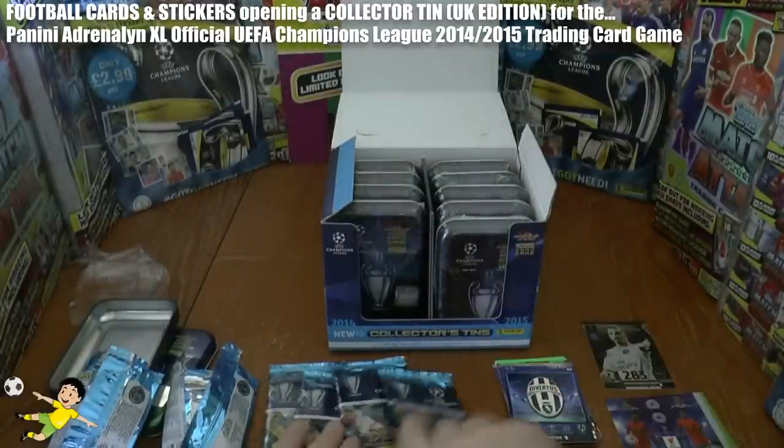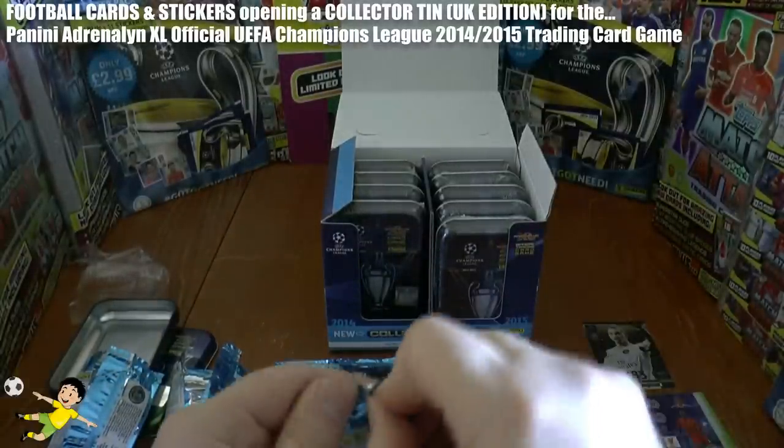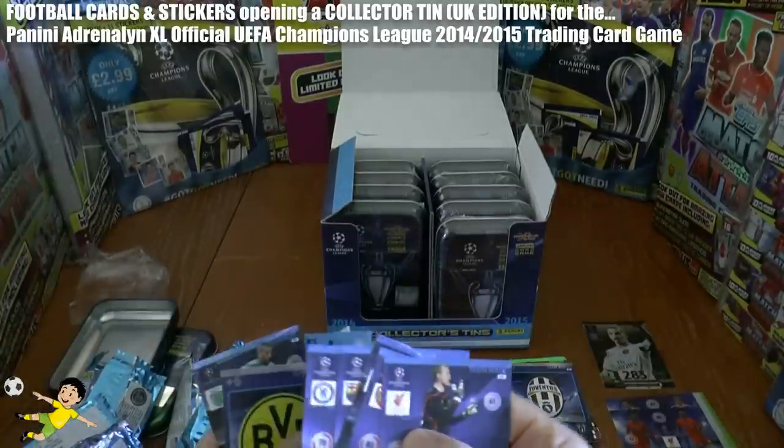So this is turning into a nice tin here — some really decent cards all in all. If we can continue that good pack luck, we'll be very very happy.